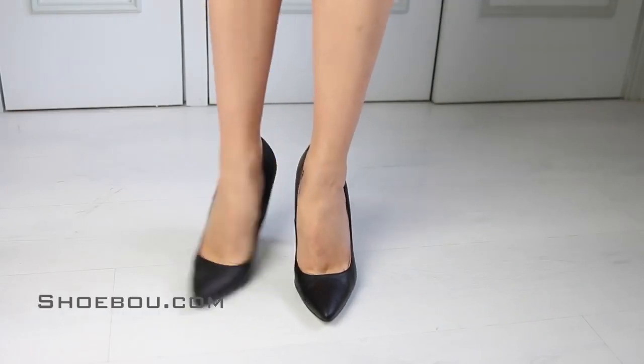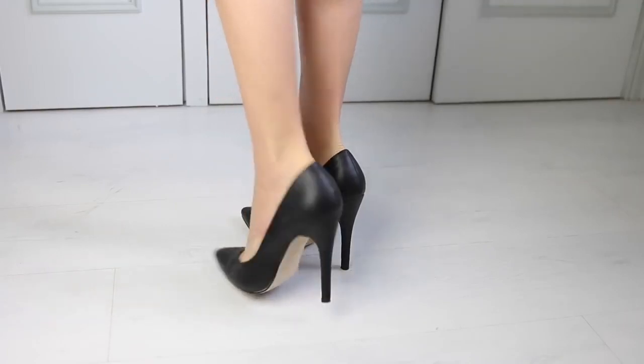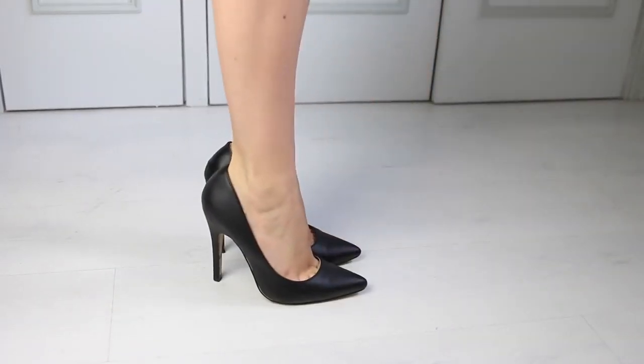I bought these from ShoeBoo.com for £20 and they're currently on sale for £14.99. I wore these in a blog post called Cat Hat because I had a cat on my hat. Not literally.